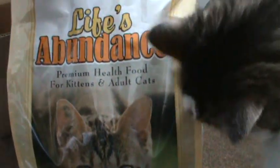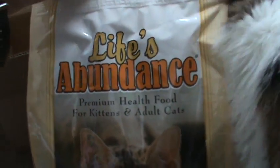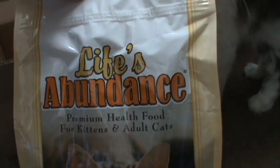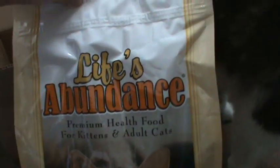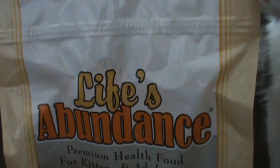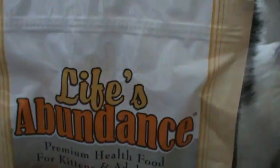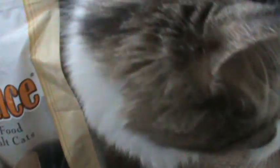This is supposed to be a premium cat food pretty much. It is more expensive, but I've been feeding it to them for over a year and they, as you can see, really, really like it.